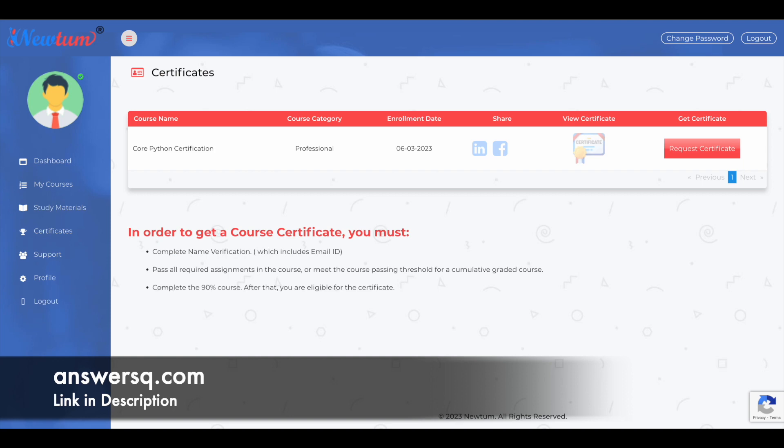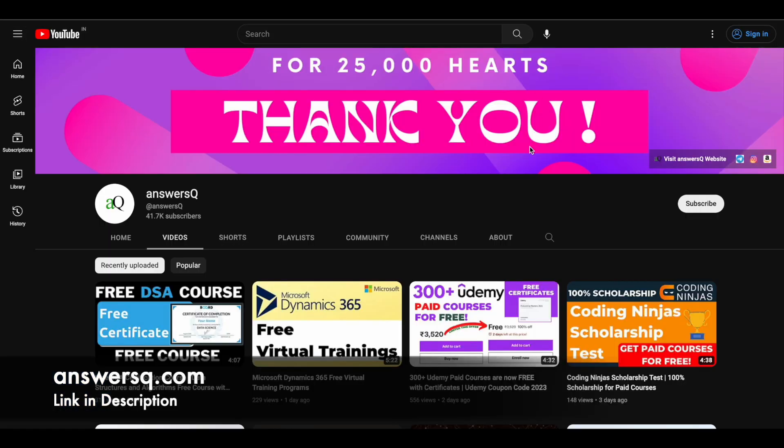I hope you find this useful. If you want to get more updates about online courses, subscribe to AnswersQube and press the bell icon so you get a notification whenever we upload a video like this.